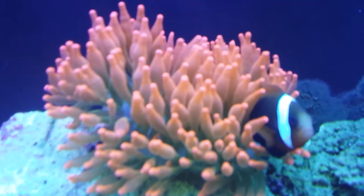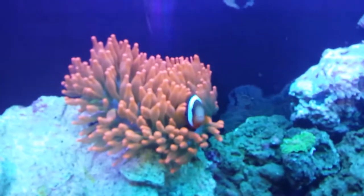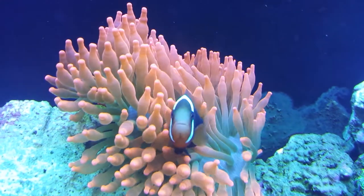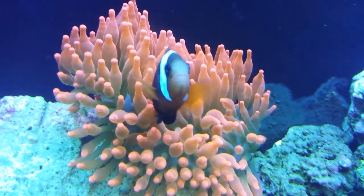I got a pink anemone. It turned orange and I've been kind of doing various things to get the color back to pink. I think I'm going to put halides on here. Right now it's just VHOs or T5s.